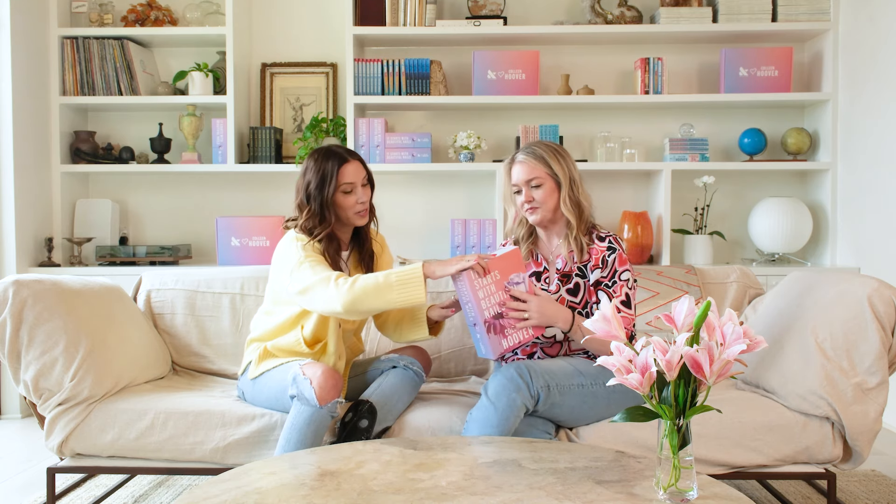Oh my gosh, that is gorgeous. It's like a Colleen Hoover book. Oh my gosh, that is so cute. And the best part about this book is that Colleen wrote the copy on the back, and it's all about Poppy breaking up at the salon. I screamed out loud when you sent that over. It's so good.